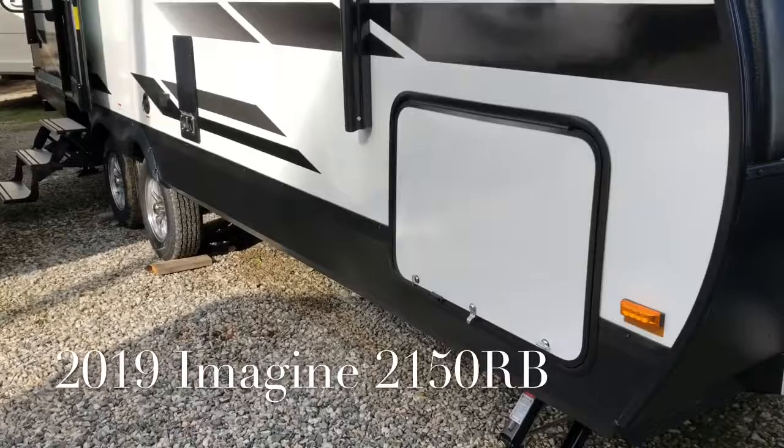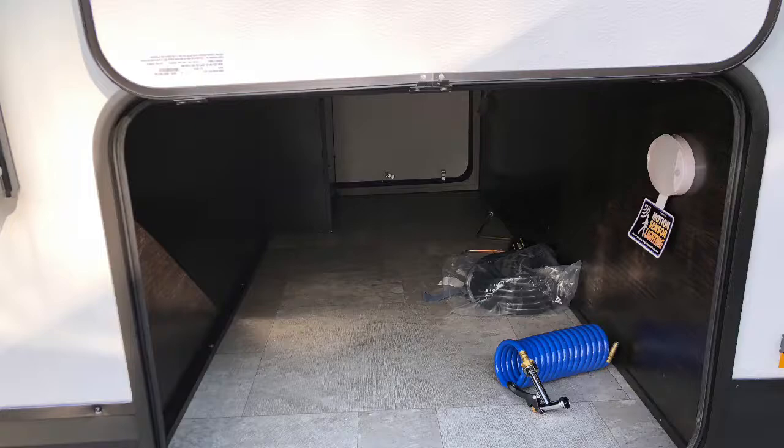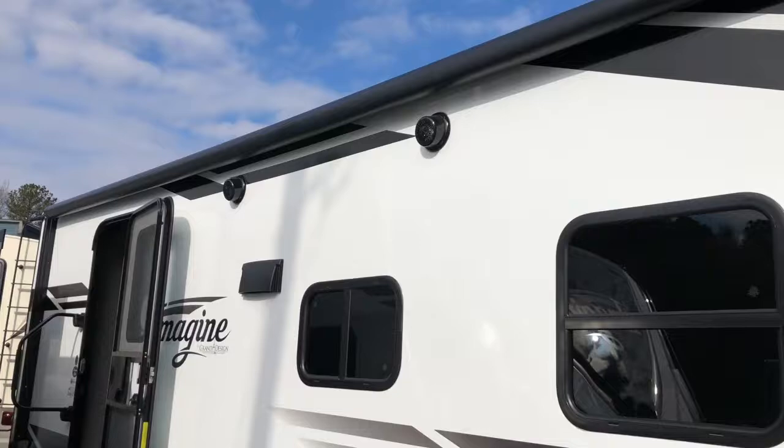Here's the other side of your pass-through storage. It does have motion sensor lighting inside and a magnetic clip to hold it up. Full-length power awning with inside and outside speakers.